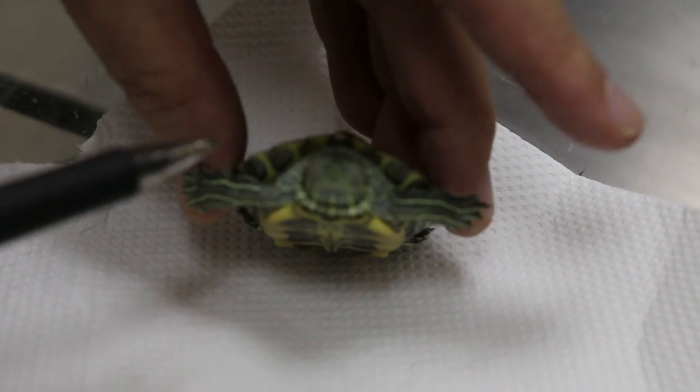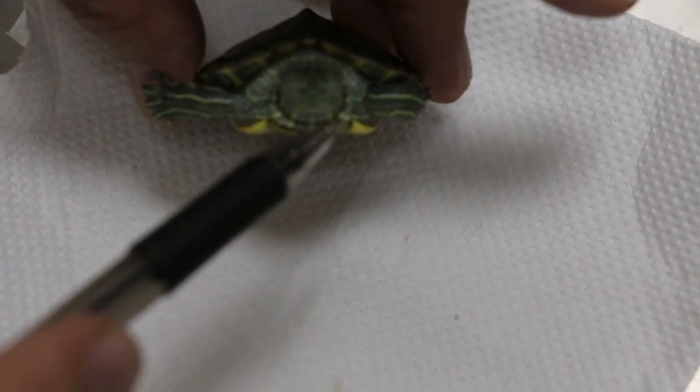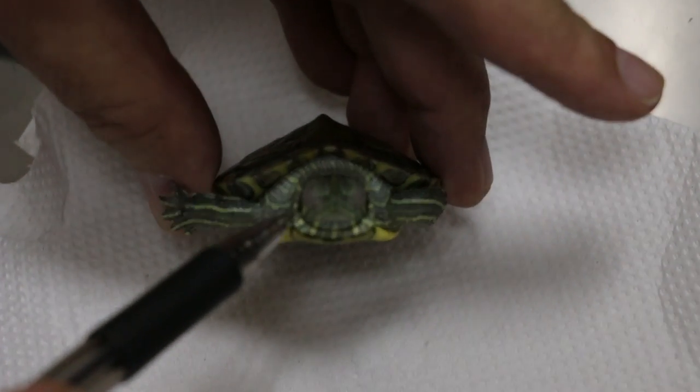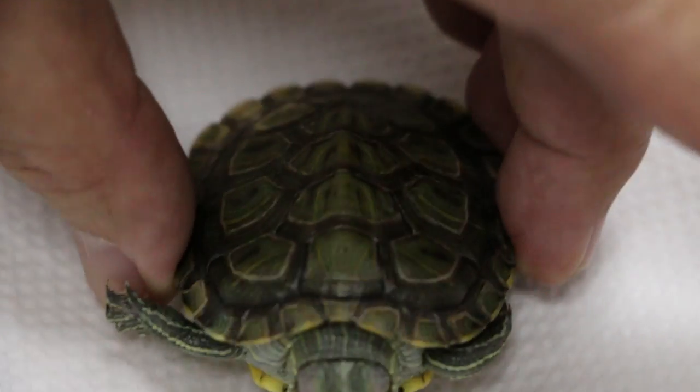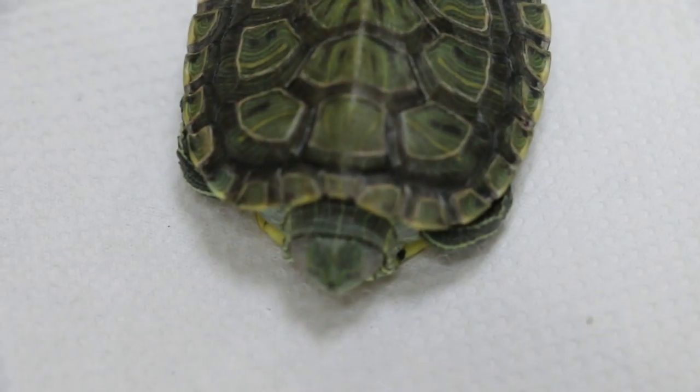Now you can see the collar here — I was telling you, come and see. The collar is not swollen. You see this collar? This is called a collar. Compared to the other slider she was doing the case study on — this is the collar, it's very thin. That's normal. This terrapin could be six months old; it's quite possible.